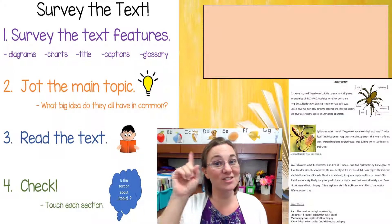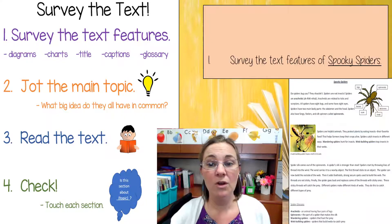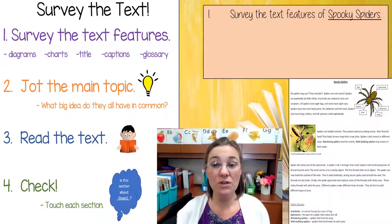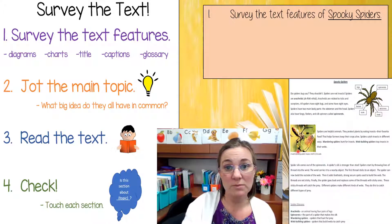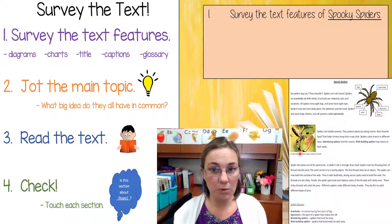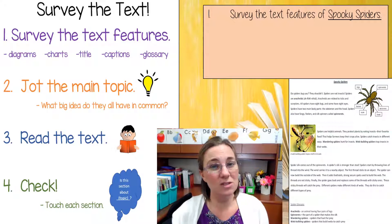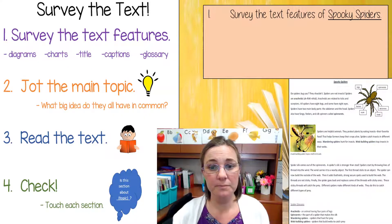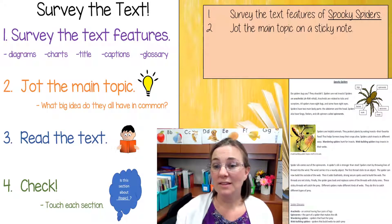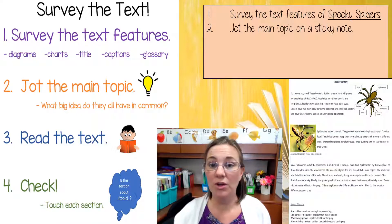All right, my friends, you know what time it is — it's independent reading time. Here is your job for today. First, you're going to survey the text features of Spooky Spiders. This is a text that many of you brought home from school. If you didn't, it's okay — I will put the text features into the next few draw-out slides so you can survey those text features, just like we did during our inquiry. Jot the main topic on a sticky note. If you don't have sticky notes at home, you can do this work in your reader's notebook.